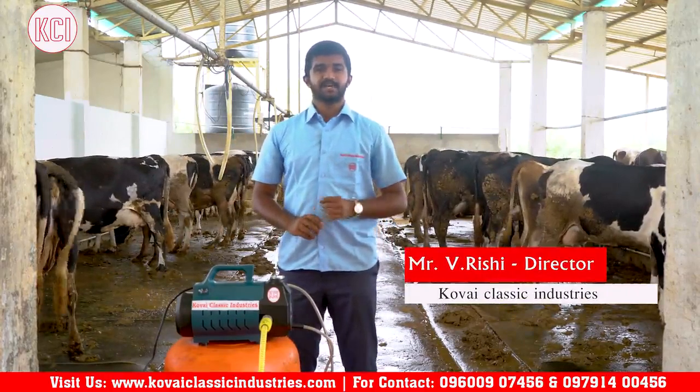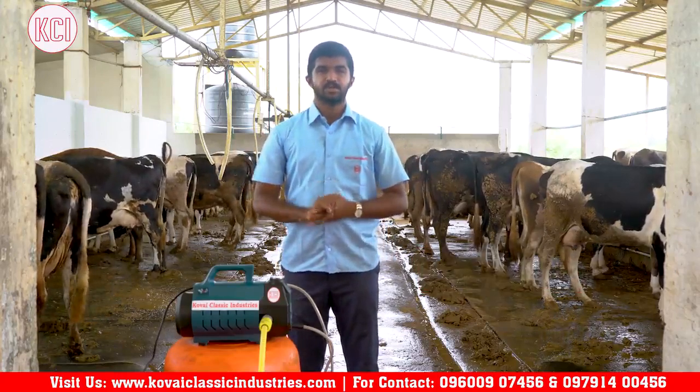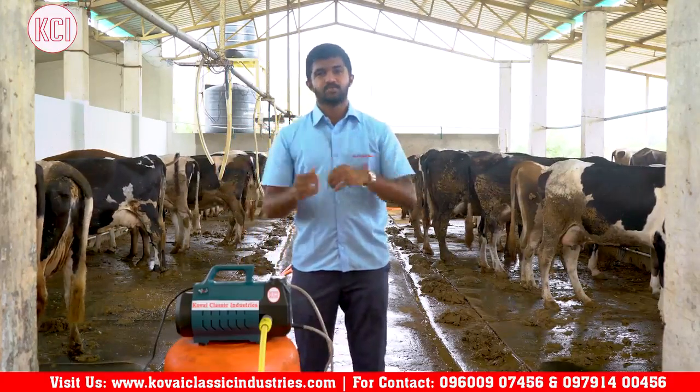Kovai Classic Industries is a small company introduction. Kovai Classic Industries has been manufacturing since its early years and is among the largest exporters in South India. We are going to talk about our machines.